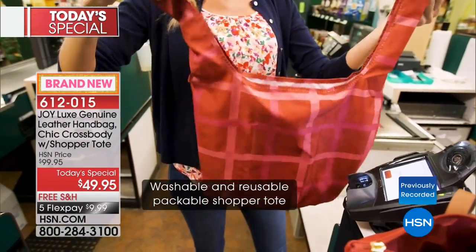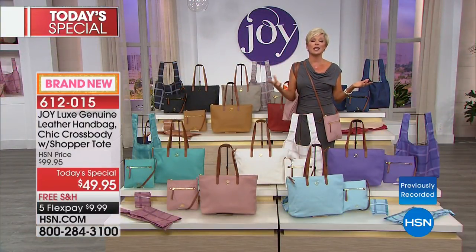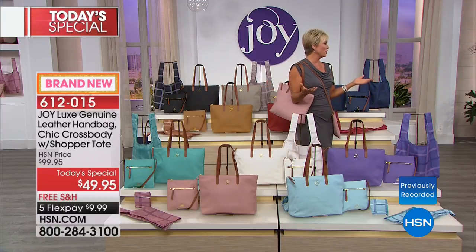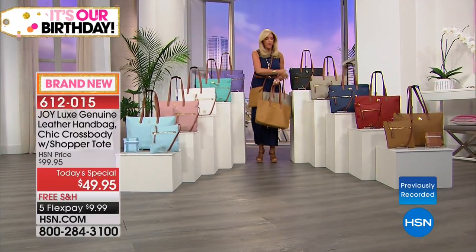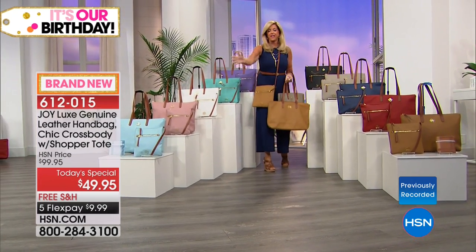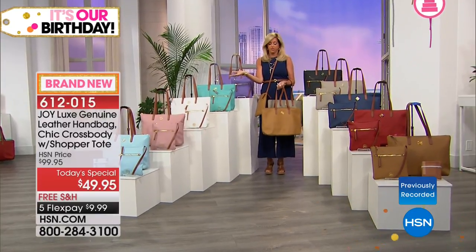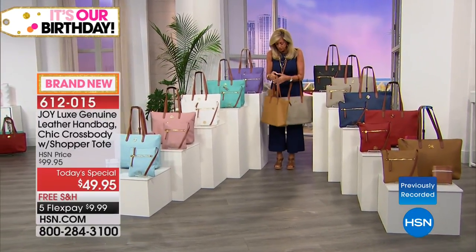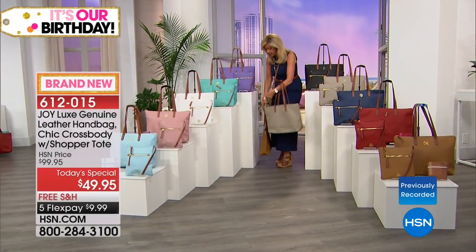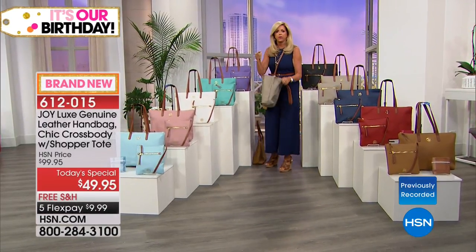Before we say hi to a caller, Joy is going to show all the colors because the options are so irresistible. This is like the red carpet of handbags — I could be standing in a store on Fifth Avenue.